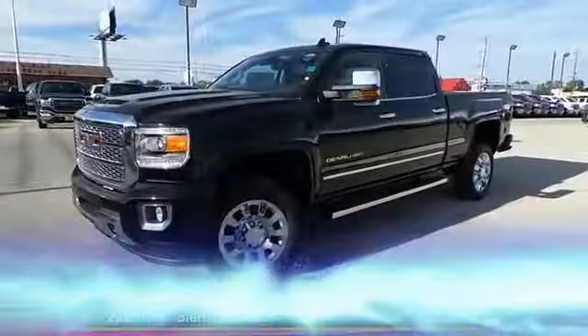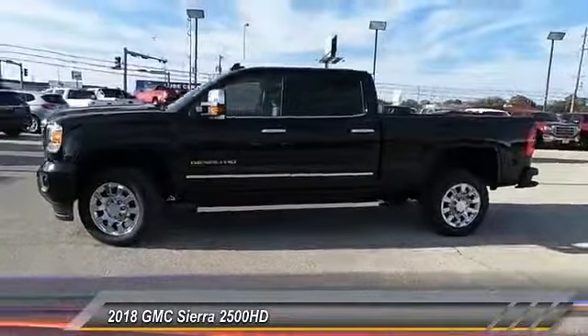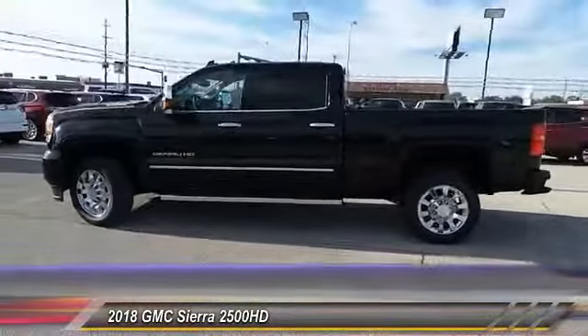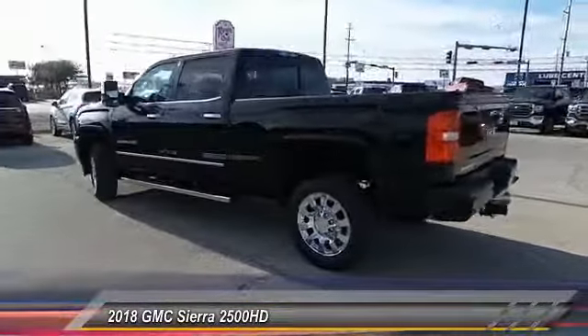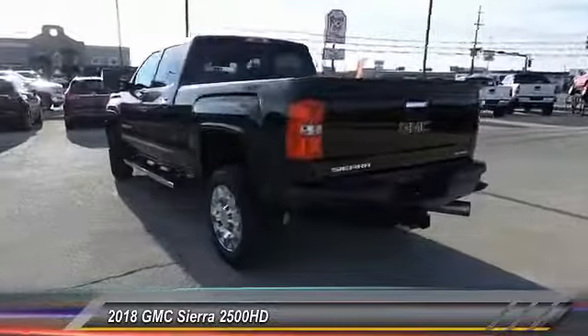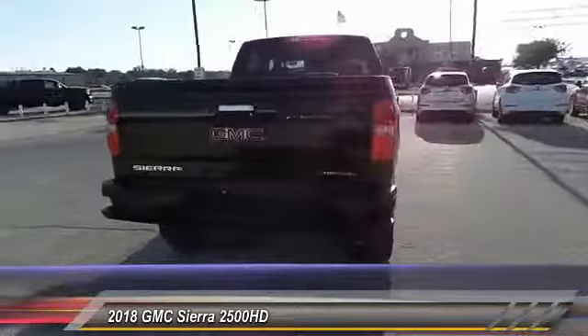The 2018 GMC Sierra 2500 HD has all your workhorse basics covered. No worries here, and it is priced below seventy-five thousand dollars. This vehicle has less than 100 miles.